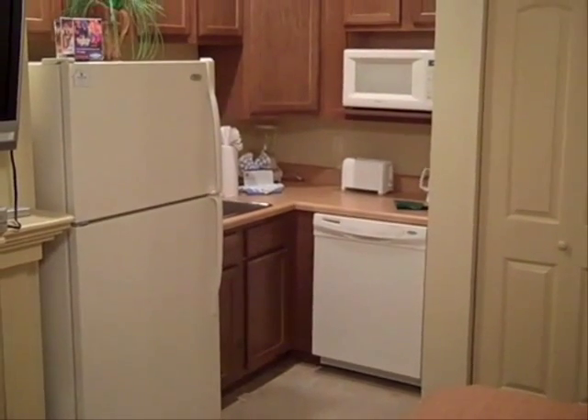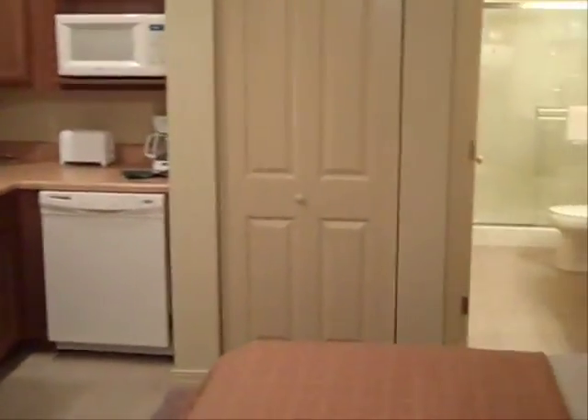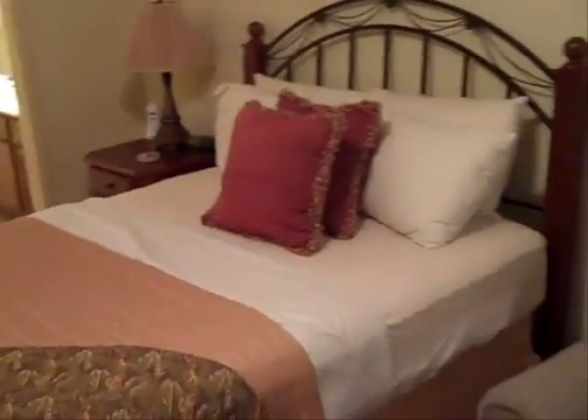This tour is of one of our queen suite condos at Thousand Hills Resort. It's our most basic unit that we do rent out on a nightly basis, but as you can see, it's anything but basic.